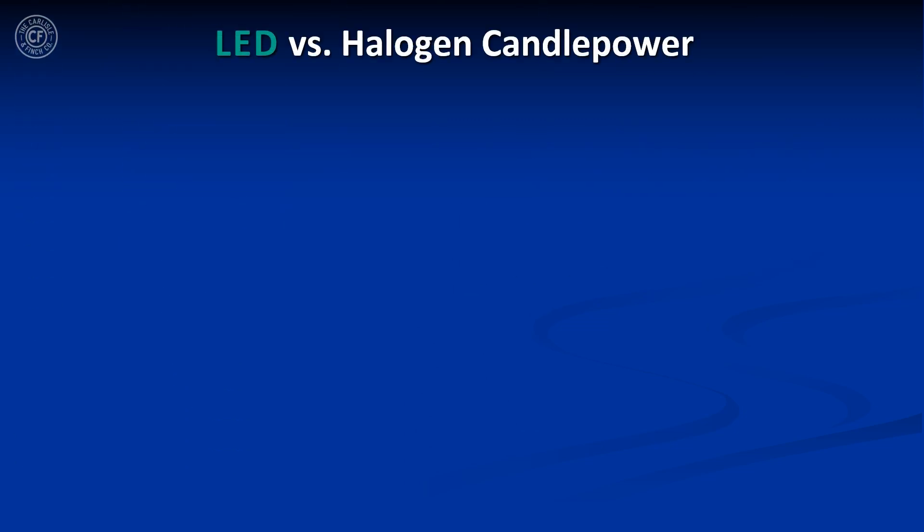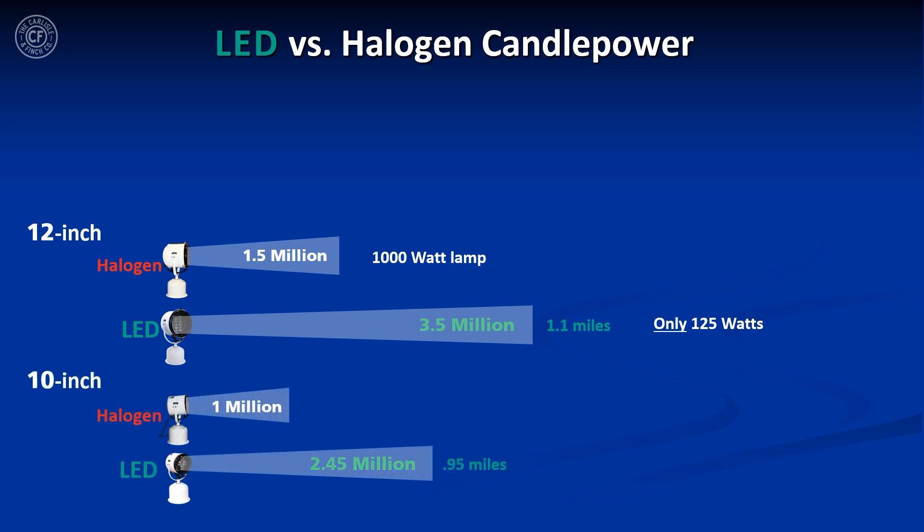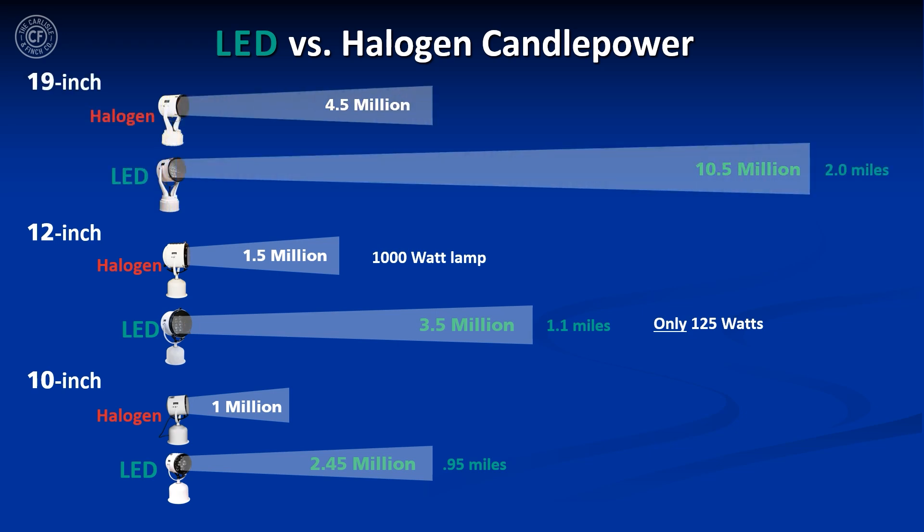For example, the 12-inch halogen searchlight produces 1.5 million candle power while consuming 1,000 watts. But the 12-inch LED equivalent produces 3.5 million candle power at only 125 watts — less than 15% of the power. And the 10-inch LED searchlight and the 19-inch LED searchlight achieve similar remarkable performance.